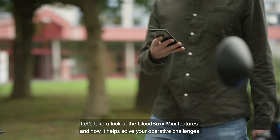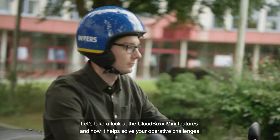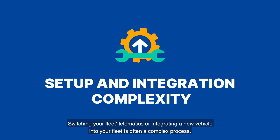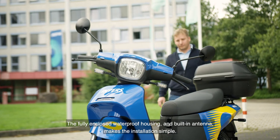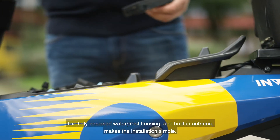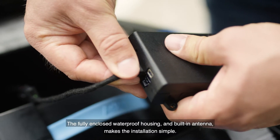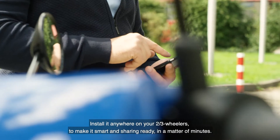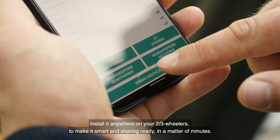Let's take a look at the CloudBox Mini features and how it helps you solve your operative challenges. Switching your fleet telematics or integrating a new vehicle into your fleet is often a complex process. The fully enclosed waterproof housing and built-in antenna makes the installation simple. Install it anywhere on your two- to three-wheelers to make it smart and sharing-ready in a matter of minutes.